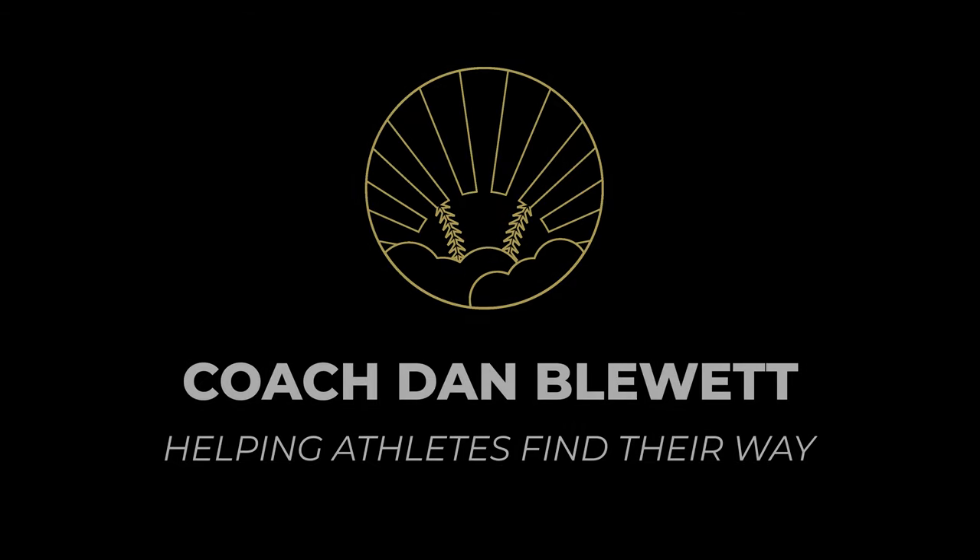I'm coach Dan Blewett. If you're new to my channel, definitely consider subscribing — I put out new baseball content each week. Today we're going to talk a lot about the recruiting process, so stick around. I think this is going to be a big help for a lot of you.